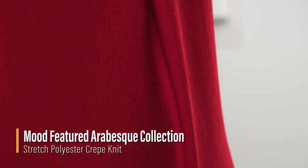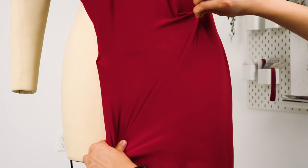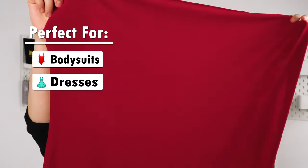The fabrics in this collection feature fluid and lightweight qualities, as well as a pebbly textured face. These fabrics have a 75% width-wise stretch, plus a small amount of give lengthwise, making them ideal for bodysuits, dresses, and blouses.